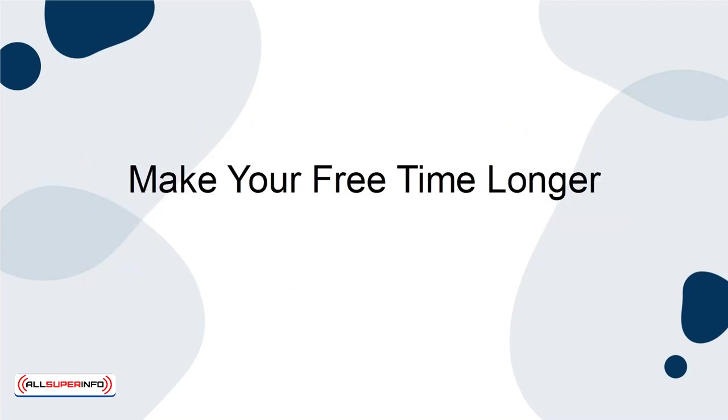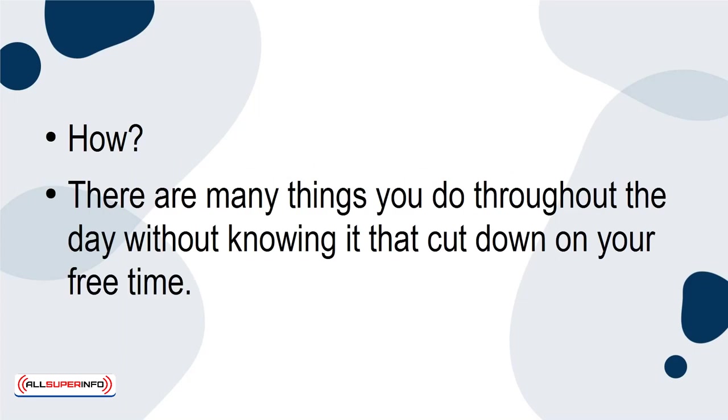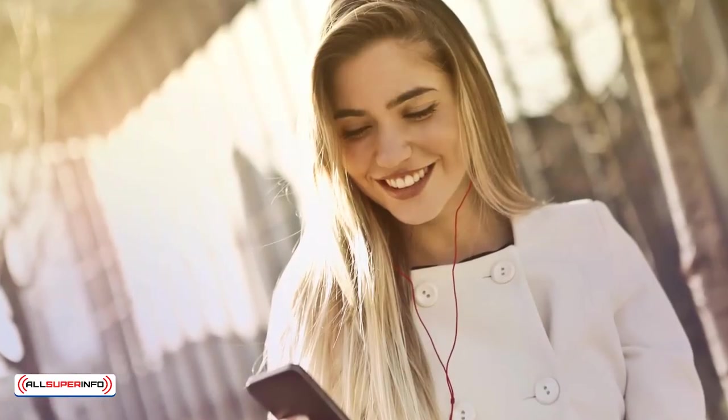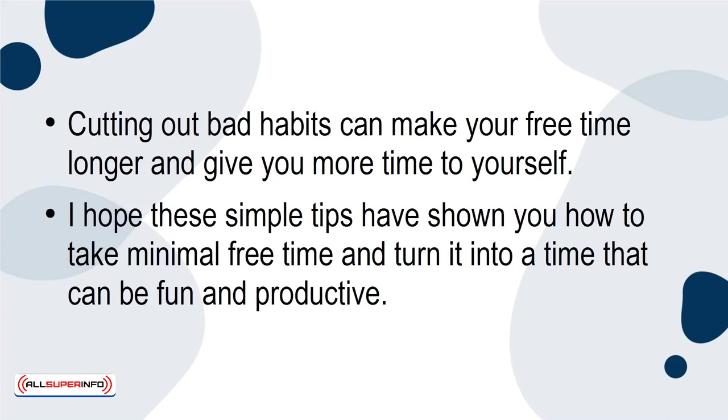Make your free time longer. How? There are many things you do throughout the day without knowing it that cut down on your free time. Spending too much time on social media or watching TV while working distracts you and leads to smaller amounts of free time overall. Cutting out bad habits can make your free time longer and give you more time to yourself. I hope these simple tips have shown you how to take minimal free time and turn it into a time that can be fun and productive.